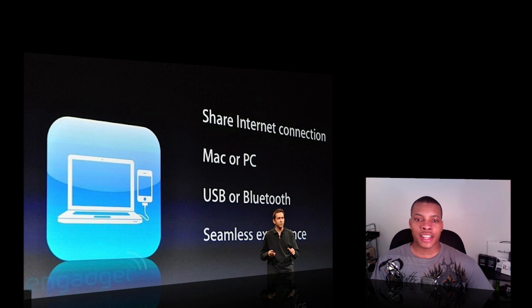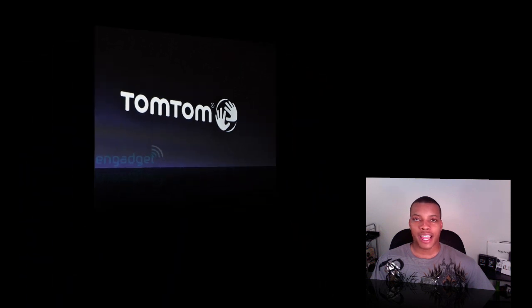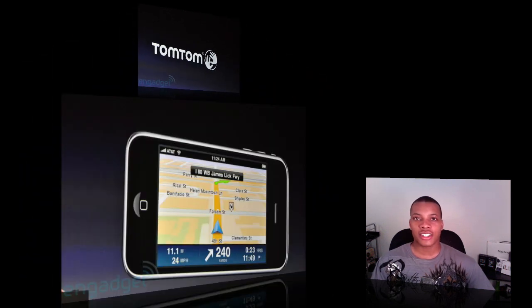All the other standard things we've seen in the 3.0 software update are there as well. TomTom actually released their GPS application — it allows you to get turn-by-turn directions and navigation and it works pretty well. You can see a picture here. I don't know about the pricing yet — I think it'll probably be about $20. It looks pretty good and a lot of people have been wanting that.